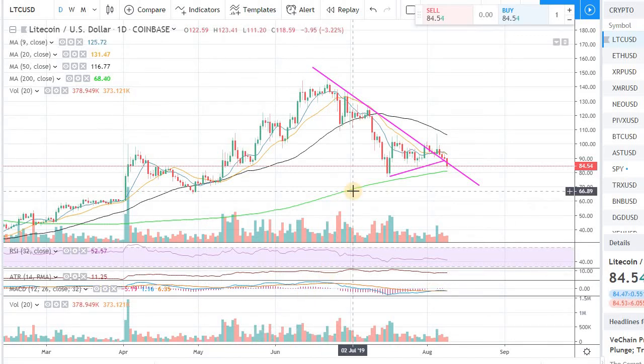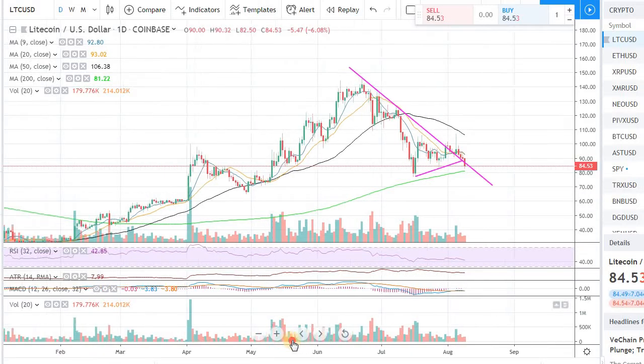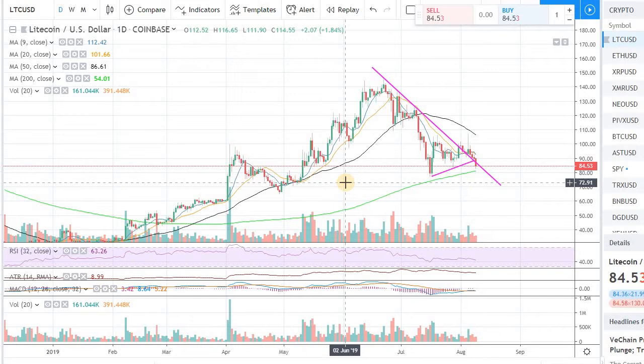Hey guys, welcome back to the channel. Welcome back to Phantom Strategies. I know it's been a while since I made videos, but I wanted to make this quick video on Litecoin.